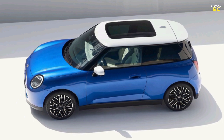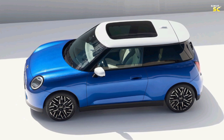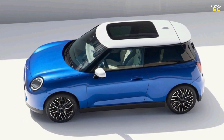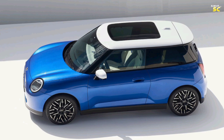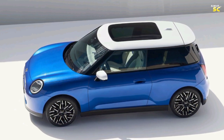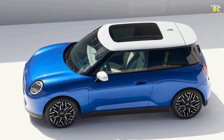The 2.0-liter engine delivers acceptable performance, accelerating from 0 to 100 kilometers per hour in 6.2 seconds, reaching 160 km/h in 16.0 seconds, and 209 km/h in 36.0 seconds. The maximum top speed is 230 kilometers per hour. The Cooper Hardtop base trim is priced at $27,000.